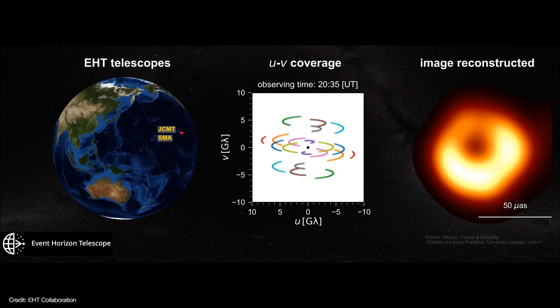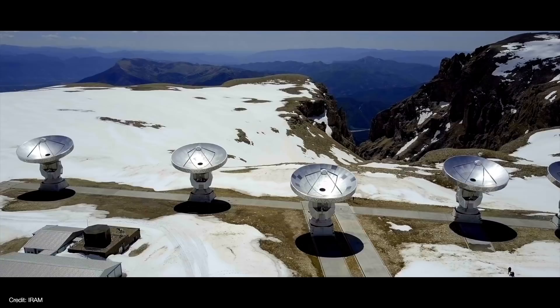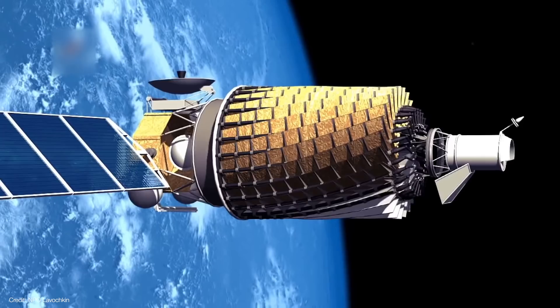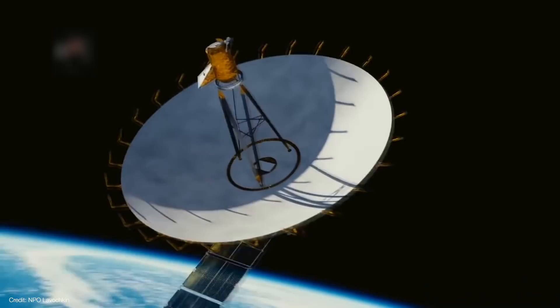To that end, EHT already added the Greenland Telescope in 2018, and they're in the process of adding the NOEMA array at the IRAM Observatory in the French Alps, as well as the 12-meter telescope at Kitt Peak National Observatory in Arizona. Second, EHT plans to observe at shorter wavelengths, going from 1.3 millimeters down to 0.87 millimeters. Angular resolution is directly proportional to wavelength, so even going down just a little bit will improve the resolution of their image by about 30%. Another way to improve the image would be to increase the baseline — that is, increase the space between the telescopes. Since the EHT telescope is already the size of Earth, the next logical step would be to deploy radio telescopes in space. Even having just one radio receiver in low Earth orbit would dramatically improve the resolution of EHT.